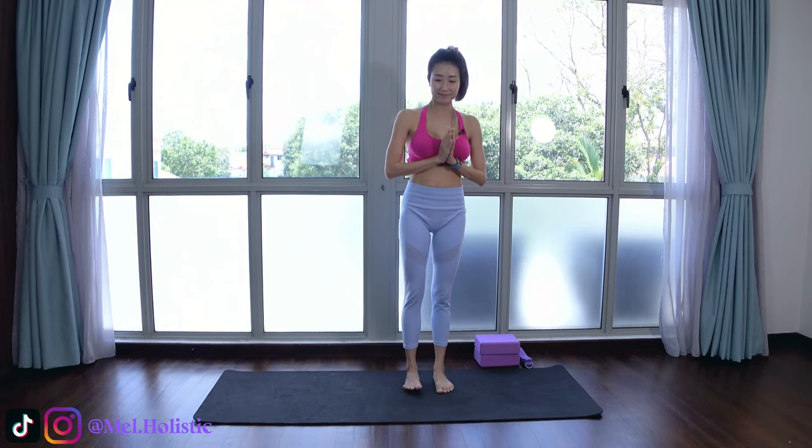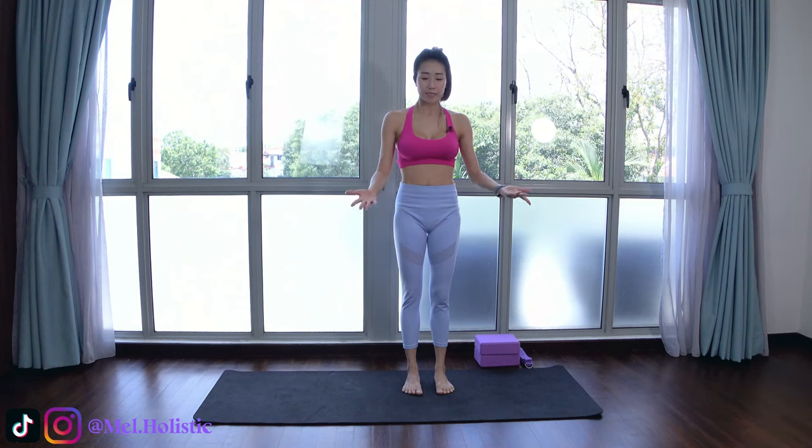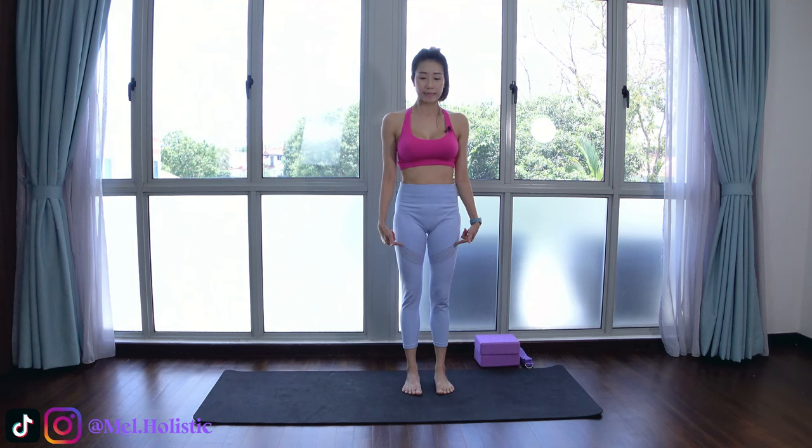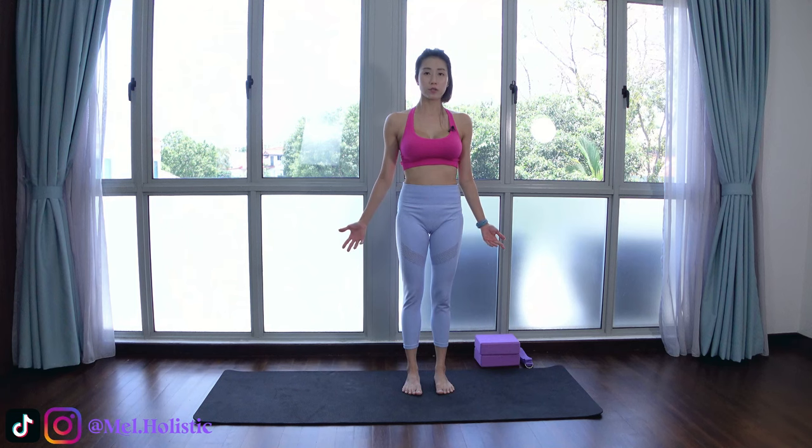Continue to breathe in and out through both nostrils. Left foot step forward in between your palms, right foot step forward in between your palms, into forward fold. Bend both knees, coming into chair pose one more time. Inhale, straighten both knees, slight back bend. Exhale, palms together in front of your heart center. Take a moment here to rest. Now separate your hands into mountain pose — continue to breathe in and out. Tightening your quads, lifting your kneecaps, squeezing your glutes, shoulders away from your ears, spine upright, crown of the head high up towards the ceiling. Stay strong in mountain pose.